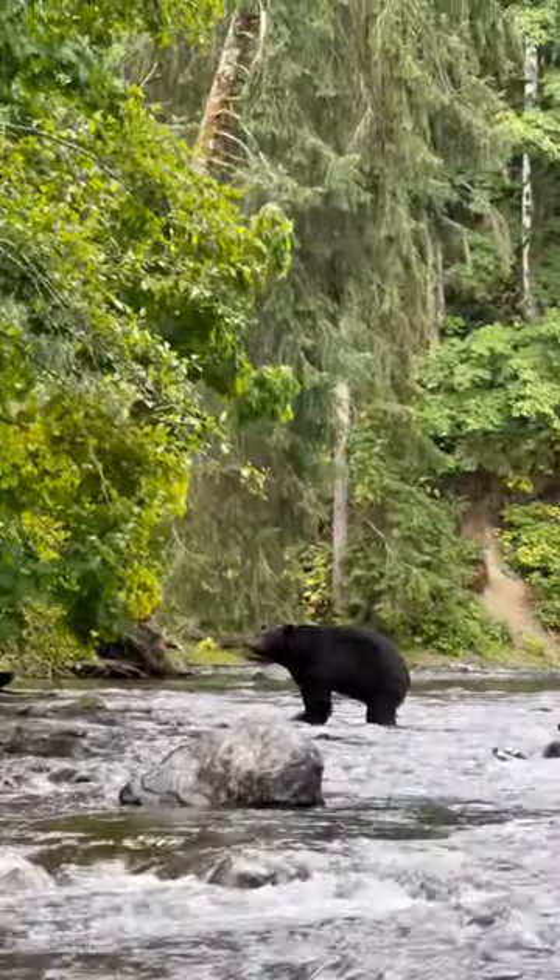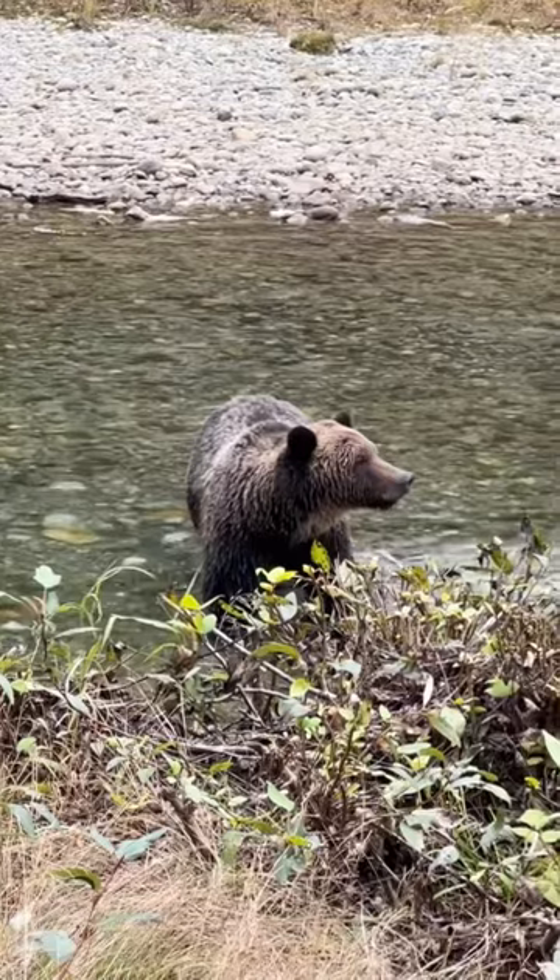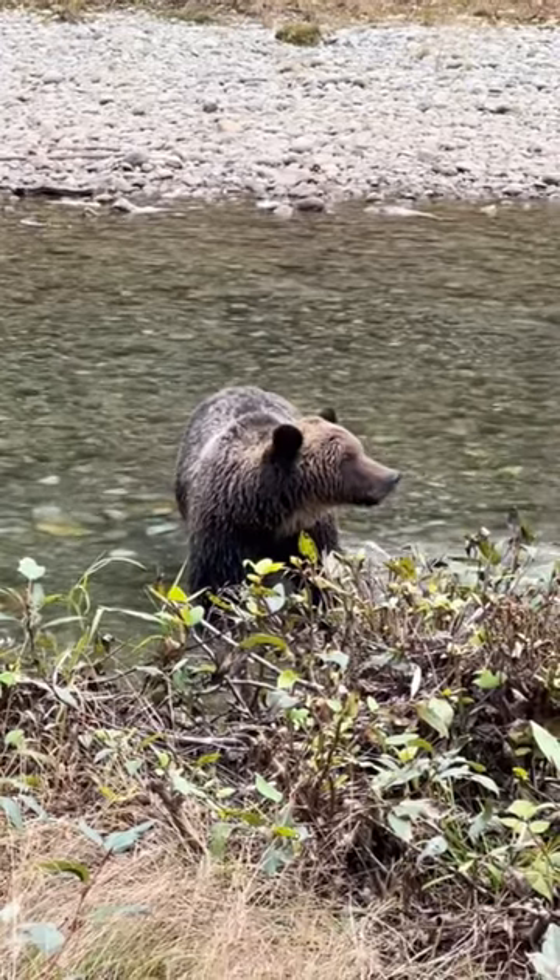Another difference is their face profile. From their forehead to nose, black bears' profiles are straight, while grizzly bears are dish-shaped or concave.